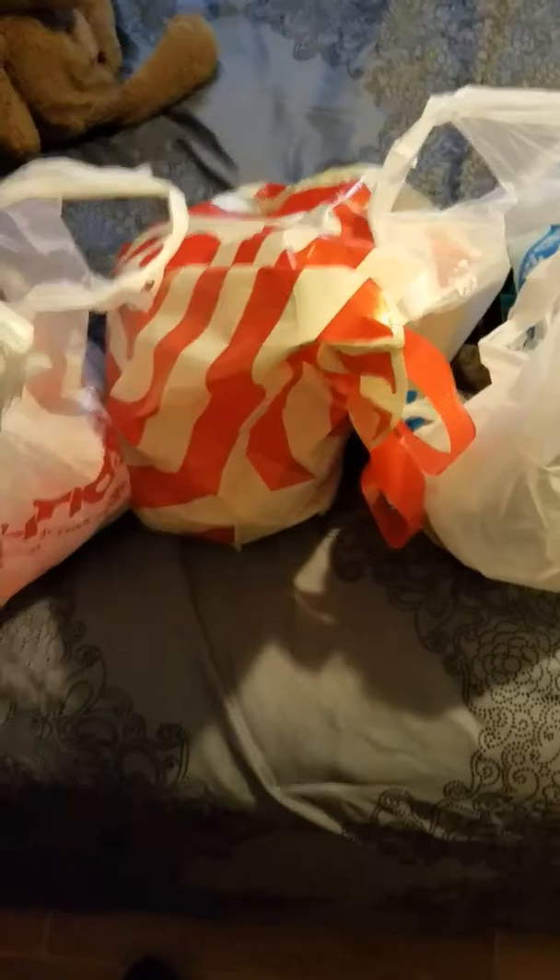Hi guys, I just wanted to do a really quick haul — these are all workout clothes. I went to TJ Maxx, Target, and Ross. From TJ Maxx I got this hot pink tank top, it's super cute, it's from Reebok.